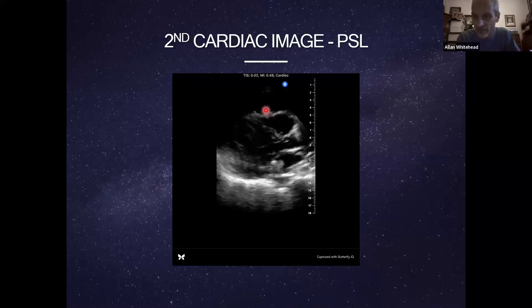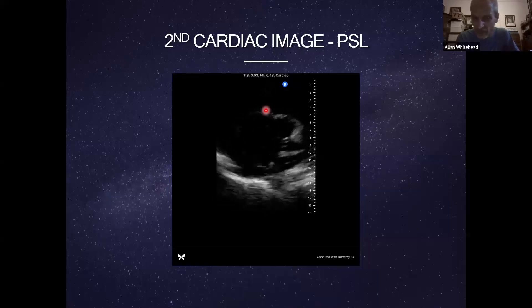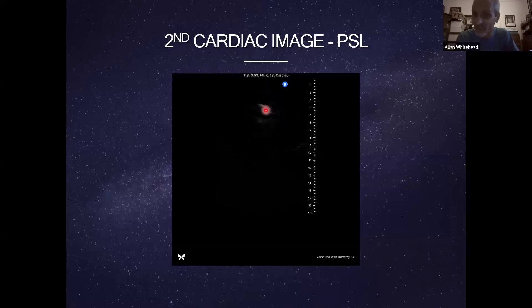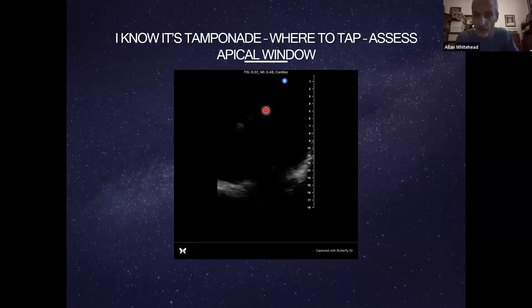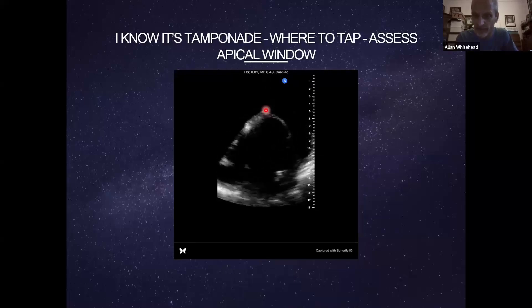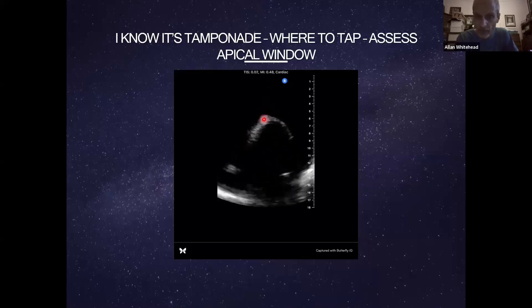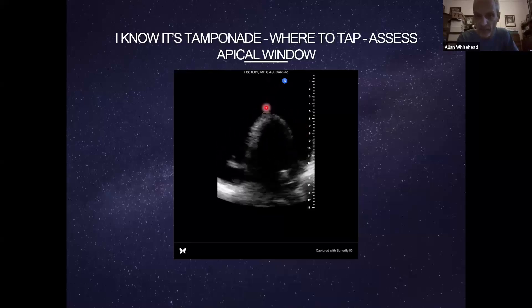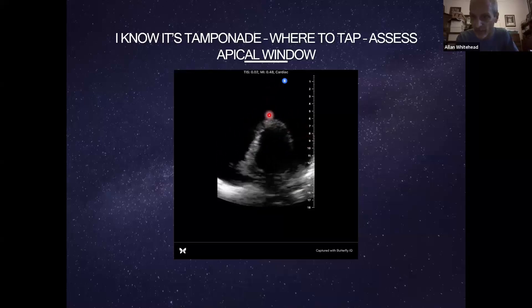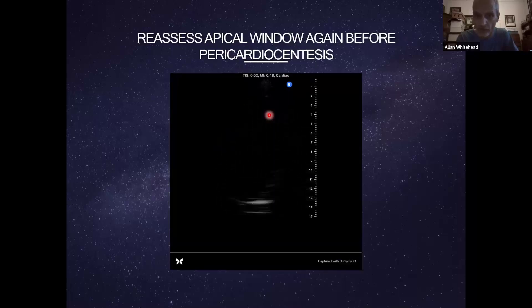First pericardiocentesis attempt didn't get much — I repositioned to the apical approach. Both attempts were apical. The second time I could see the target clearly: several centimeters of fluid sitting around the apex of the heart. I was happy I had a big target. The second attempt got fluid out.